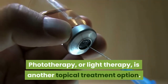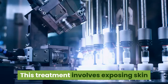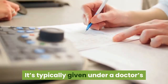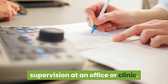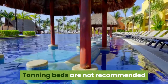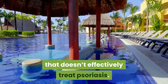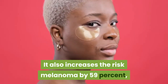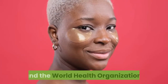Phototherapy, or light therapy, is another topical treatment option. This treatment involves exposing skin to ultraviolet light on a regular basis. It's typically given under a doctor's supervision at an office or clinic, but can also be given at home with a phototherapy unit. Tanning beds are not recommended because they emit a different type of light that doesn't effectively treat psoriasis, and increase the risk of melanoma by 59%, according to the American Academy of Dermatology and the World Health Organization.